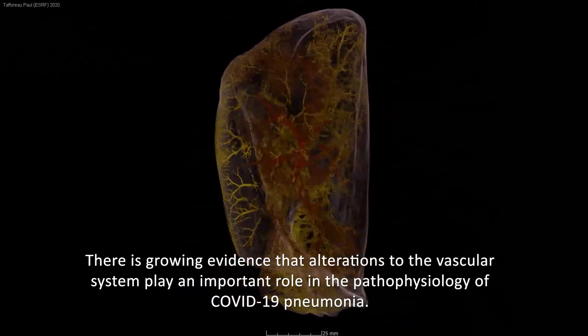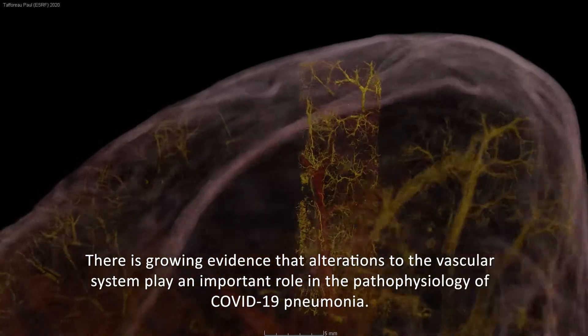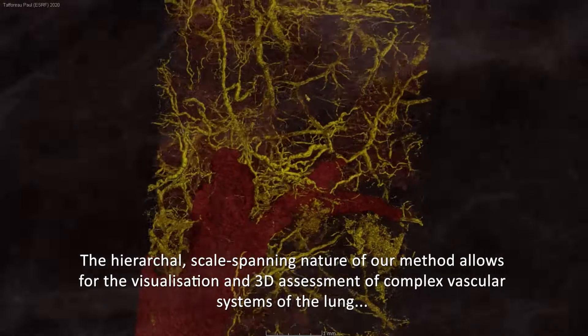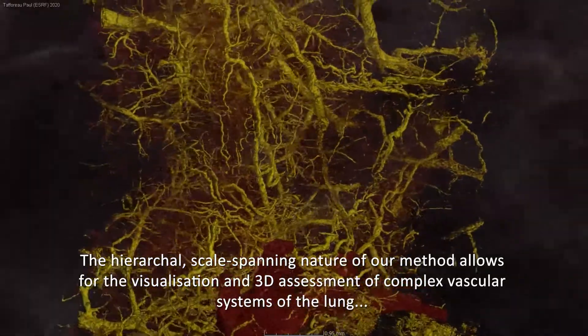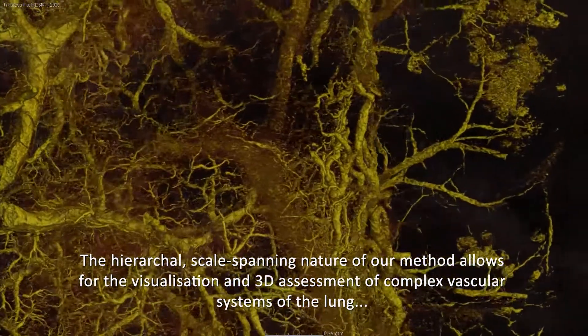There is growing evidence that alterations to the vascular system play an important role in the pathophysiology of COVID-19 pneumonia. The hierarchical scale-spanning nature of our method allows for the visualisation and three-dimensional assessment of complex vascular systems of the lung.